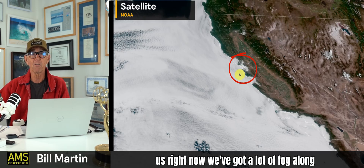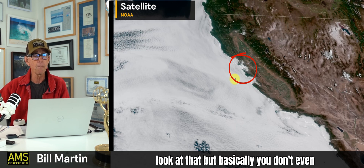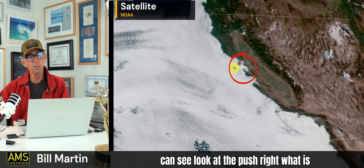This is us right now. We've got a lot of fog along the coast. Today's inversion — we'll look at that. But basically, you don't even need the Mount Tam cam. You can look at this fog footprint and you can see — look at the push.